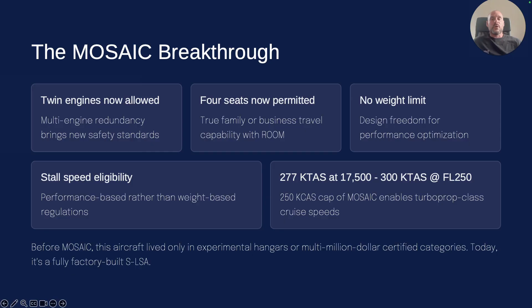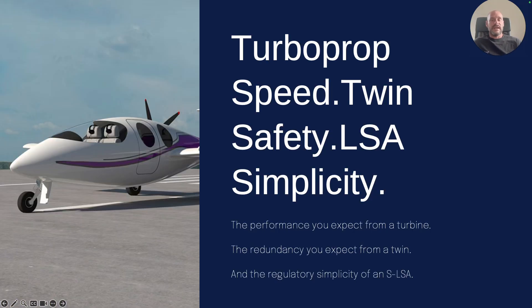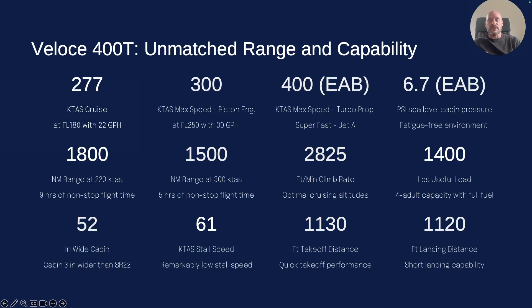It's turboprop speed with twin safety and LSA simplicity — the best of all three worlds. And just to give you some of the numbers...